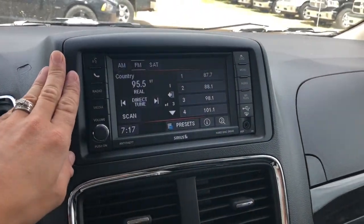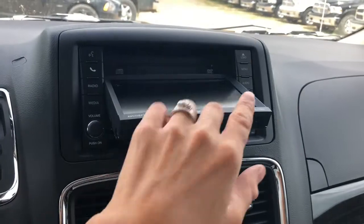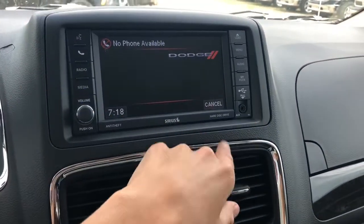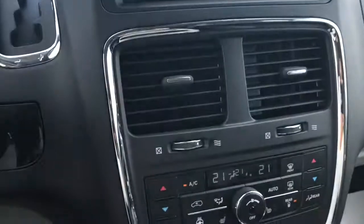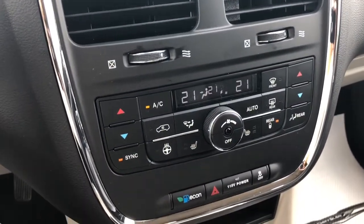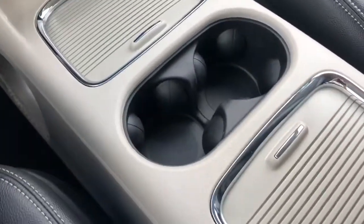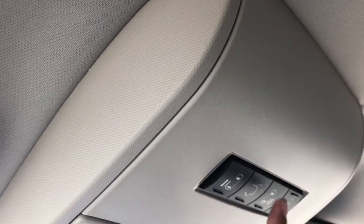On your LCD screen here you can load a CD, and pressing Uconnect connects you to the system. You can also connect a USB. Moving down, you have your heat controls and lots of storage in your center console, as well as underneath. Coming up here, I can also press a button to open up my doors or to open up my back hatch.